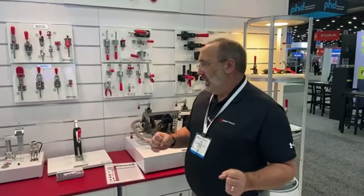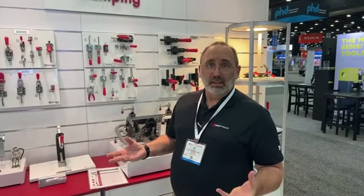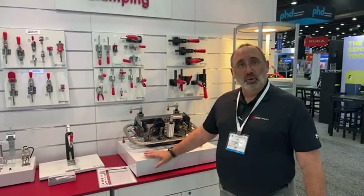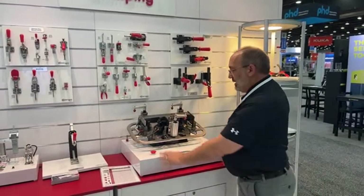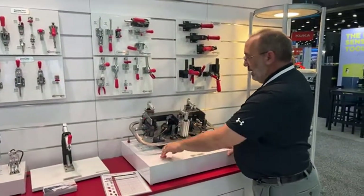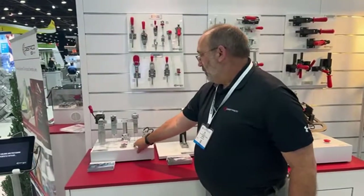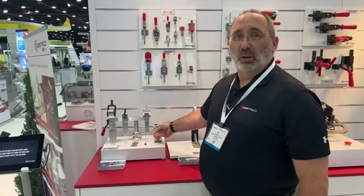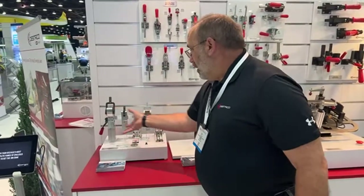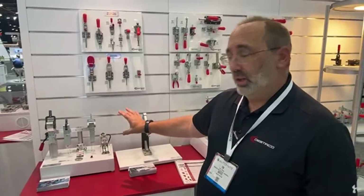As people start transitioning from manual clamping, wanting to start to automate their processes, we provide a lot of different styles of pneumatic products. Here are some examples of pneumatic swing clamps, pneumatic lever clamps, and a pneumatic hold-down clamp — basically an automated version of one of the most popular manual clamps. We also have automated clamps designed for millions of cycles in a variety of different manufacturing applications.